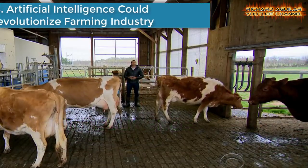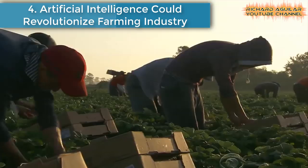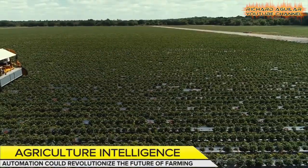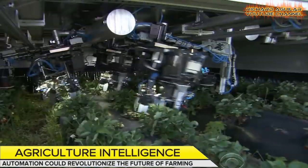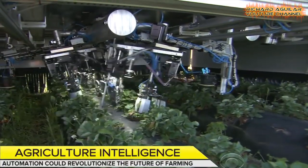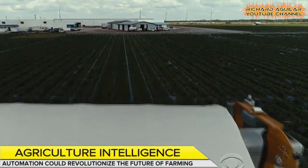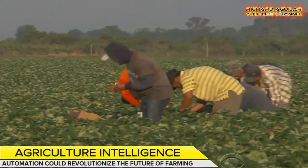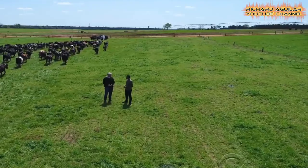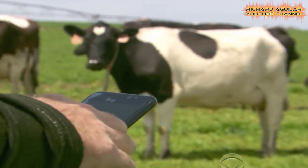Number 4 is Artificial Intelligence Could Revolutionize the Farming Industry. Agriculture in the U.S. is in trouble. American farmers are getting older, with their average age just over 58. As farming in general faces a labor shortage, growers are now trying to find a solution with the help of AI technology from Silicon Valley.